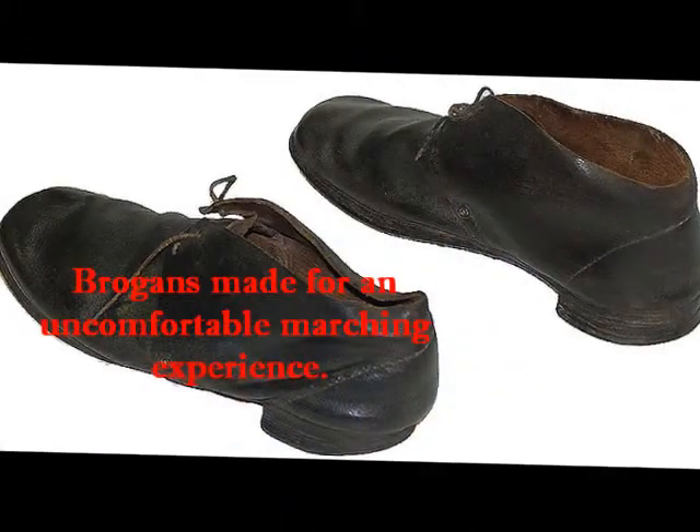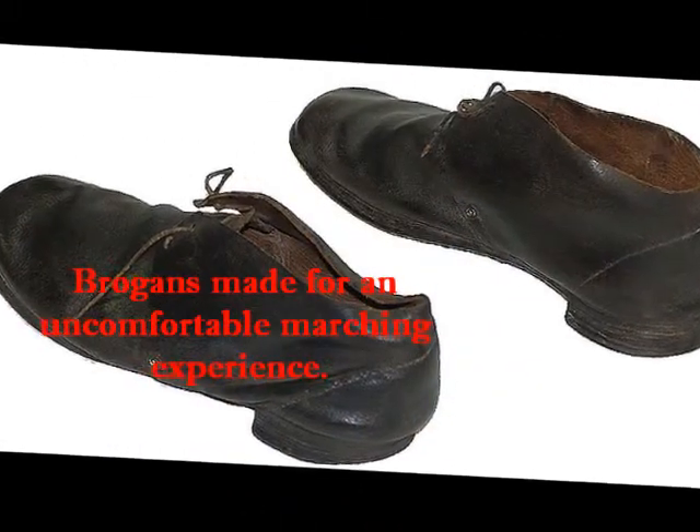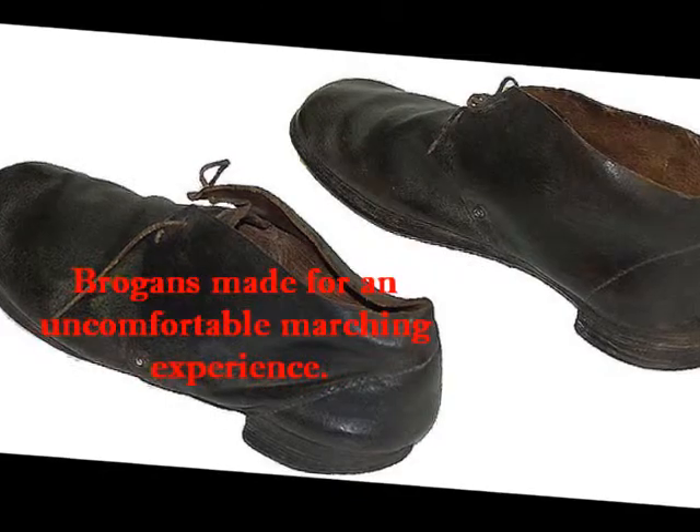The shoes, also known as brogans, were made of leather and had no distinct left, right, or side.